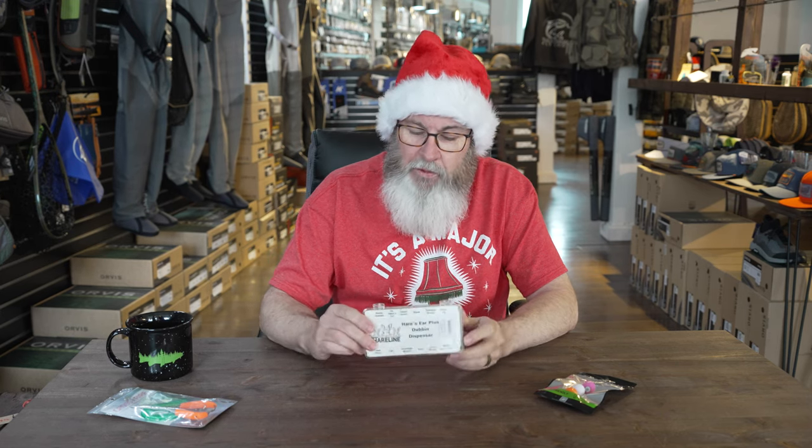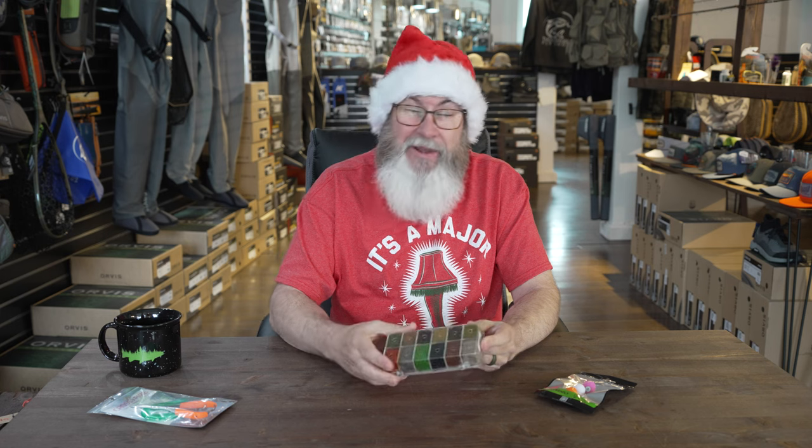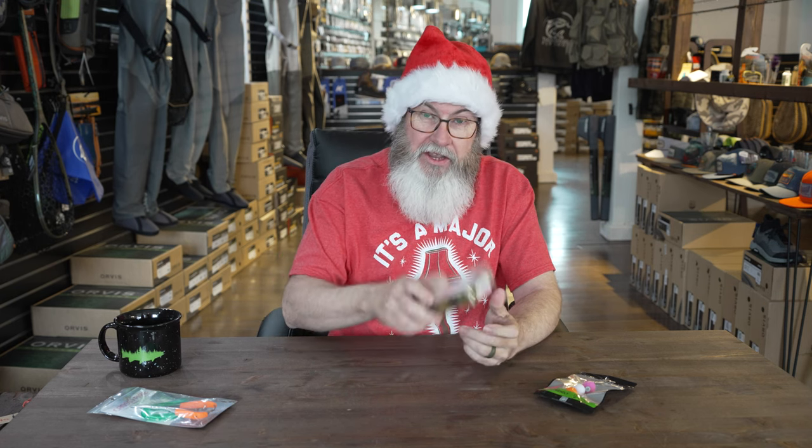Fly tiers — we got something for those folks too! How about some dubbing or any of the other fly tying materials that come in at that price point? When you look at a dubbing dispenser like this, it takes a lot of the guesswork out because they're getting a wonderful variety — 12 different types of dubbing here for the fly tier. If they tie flies, this is an excellent choice. Most of us who tie flies are super excited to get stuff like this. A dubbing dispenser would be a great gift for those folks.